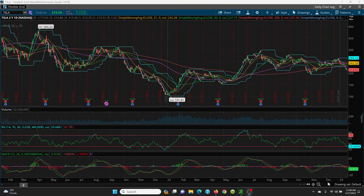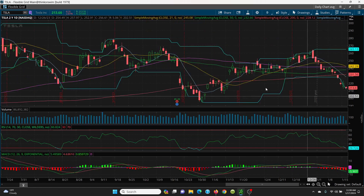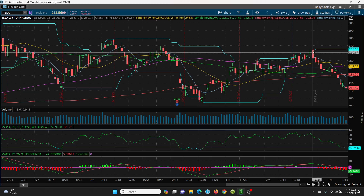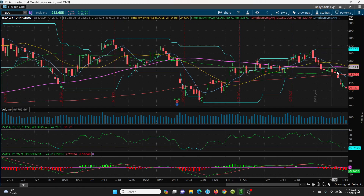Here we have Tesla on your daily chart. Now you can see here how basically we get a top grade out here at that 265 level, right into this resistance area. And then she's just been selling. Now look at this 8 SMA — you're below the 21, the 100, the 50, the 200, and she's coming right on down.